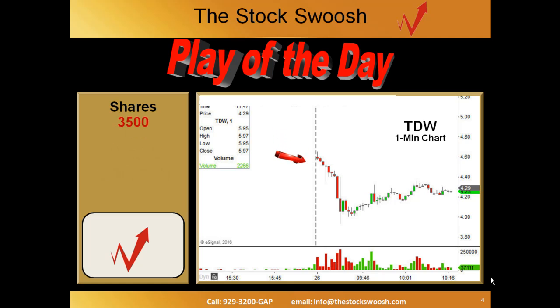I split the target into three, so the average of those three targets — 3,500 shares with the stop I had — was a $490 risk, and the average of those three targets ended up being a profit of $1,190. If I had actually held the whole thing to that final target, it would have been a really, really big move, but that's hard to do sometimes.